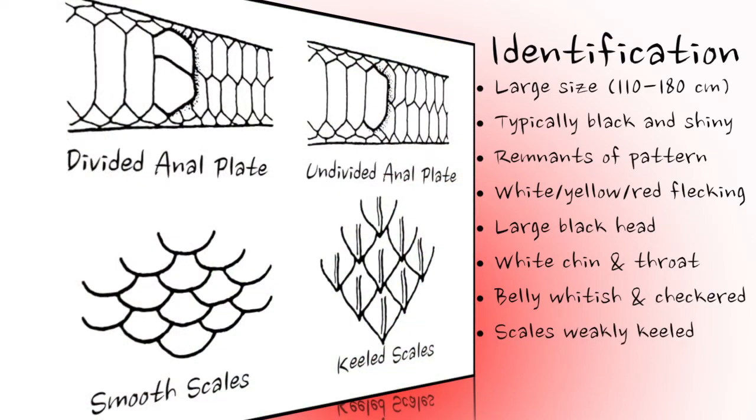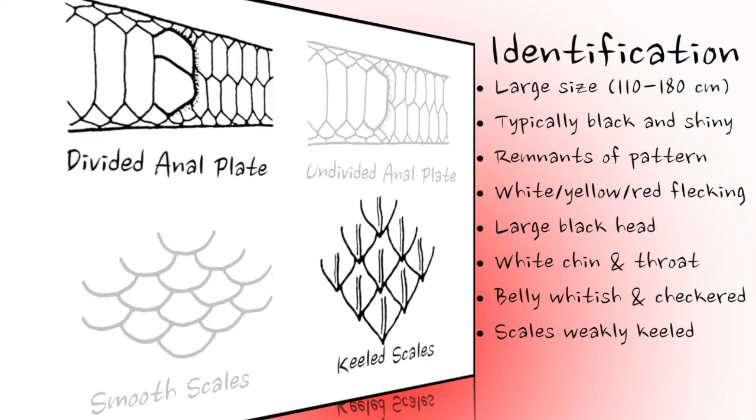The scales on the back and sides of the grey rat snake are weakly keeled — that is, each scale has a faint ridge. To help identification, look at the belly scale just in front of the vent on the underside of the snake. This scale is known as the anal plate, and it is divided in this species.